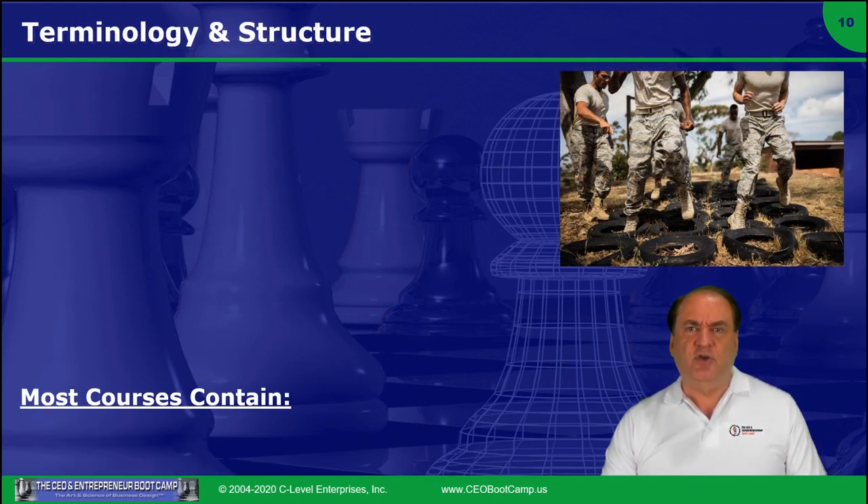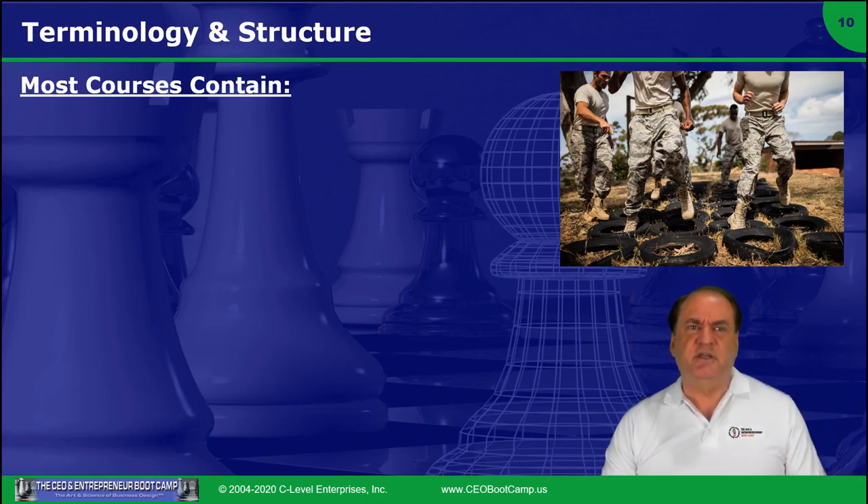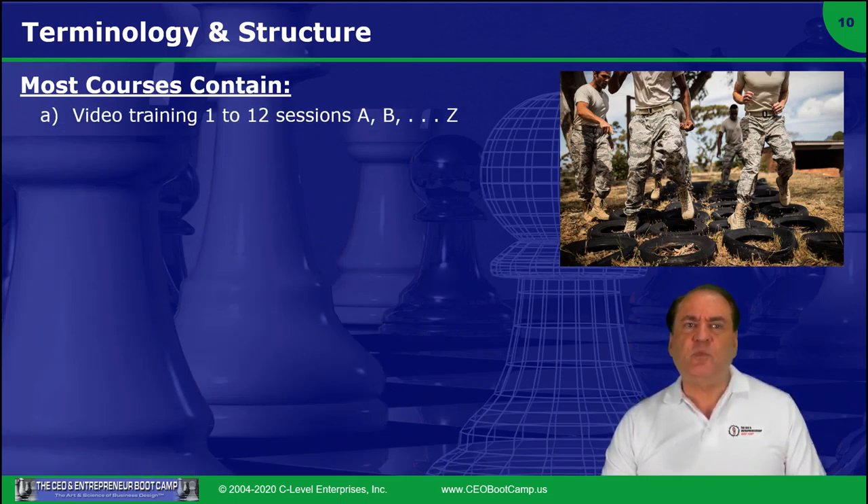Next, some additional terminology and structure. Most courses have a video training, which is one to eight, nine, or 12 sessions at most. And those are typically labeled session A, B, C, D — obviously in alphabetical order — so you'll see that in each session.